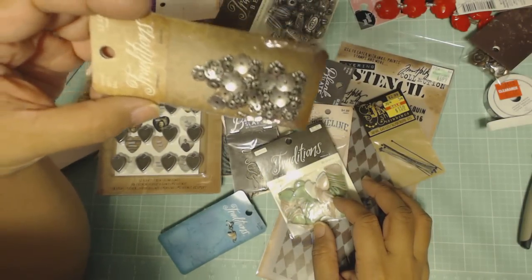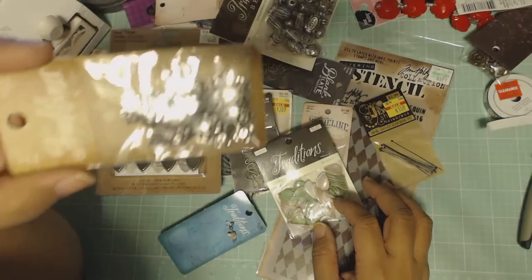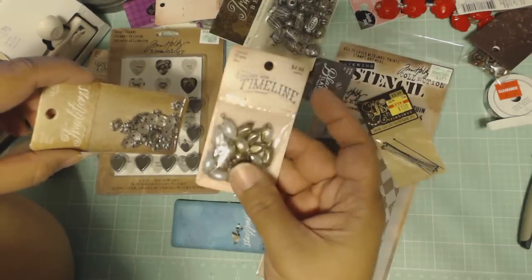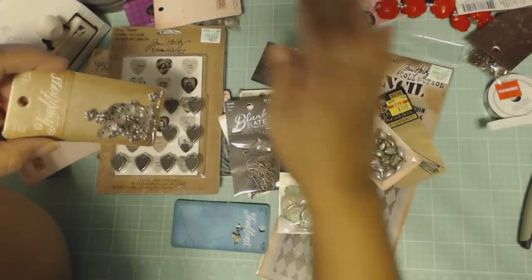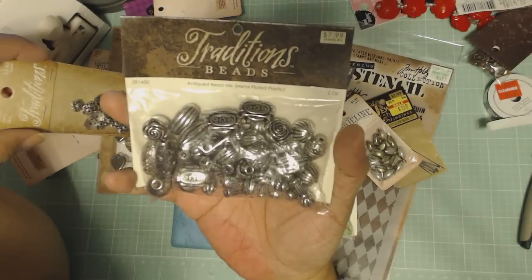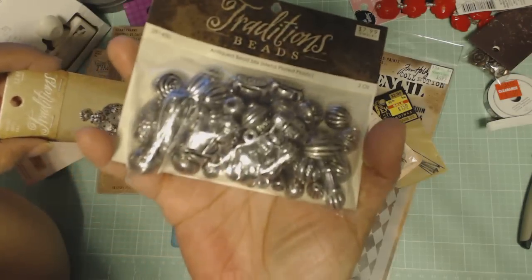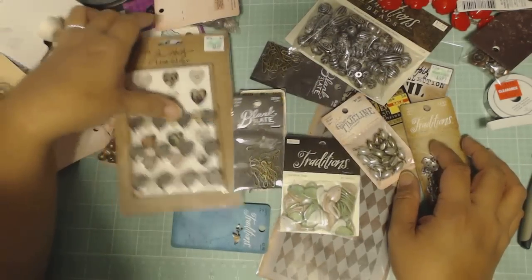Bead caps, half off again — Traditions natural stuff and Timeline. These pink ones are from the Gilded Age line — I love their line but I couldn't bring myself to buy the bigger items. Also an antique bead mix, metal-plated plastic, four bucks for the pack because it was half off. I love metal, but these aren't even metal.